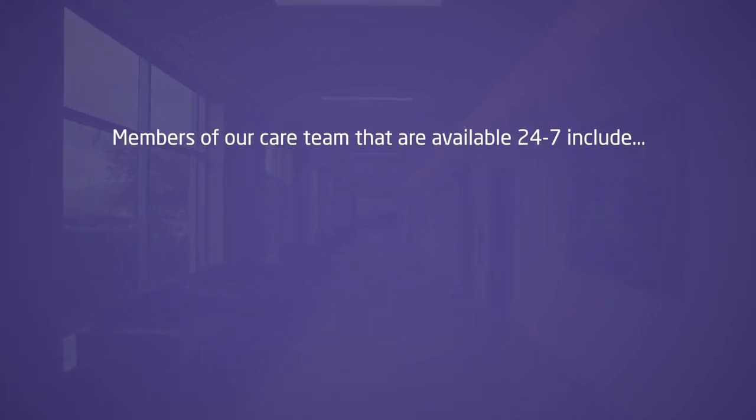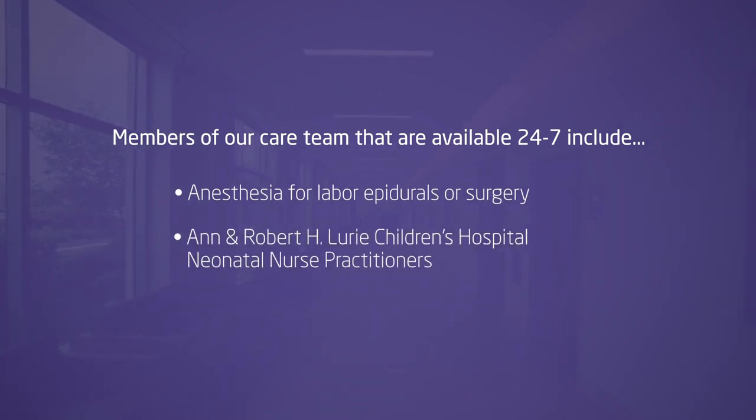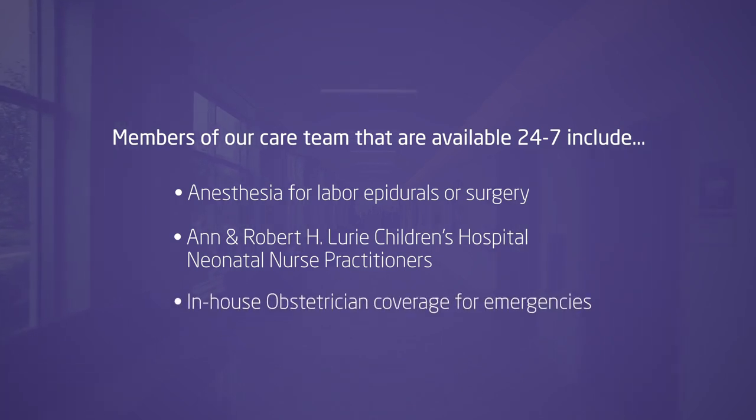Other members of our care team that are available 24/7 include anesthesia for labor epidurals or surgery, Ann and Robert H. Lurie Children's Hospital neonatal nurse practitioners, and in-house obstetrician coverage for emergencies.